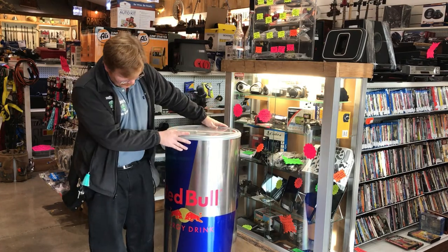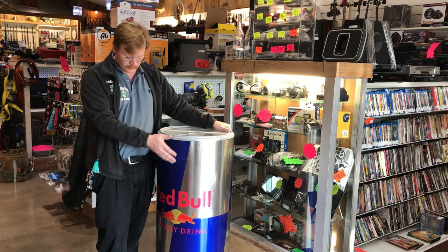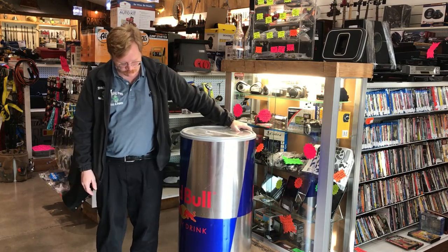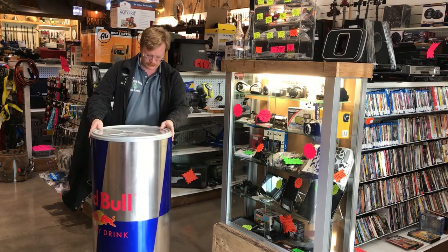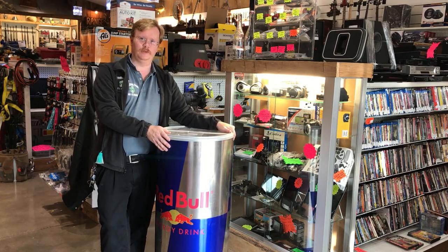If you like the energy drink Red Bull and you keep this stuff at home, you need this. Think of what your friends are going to say when they walk into your house and see this awesome Red Bull energy drink thing. It's even on rollers — you can roll this thing around wherever you want. This is just lots of awesomeness.